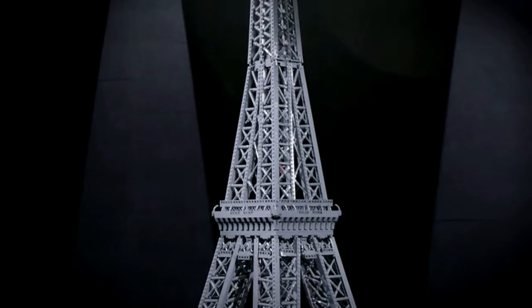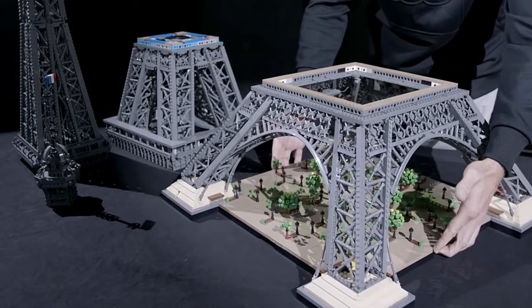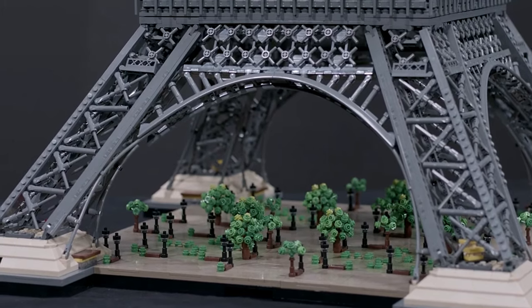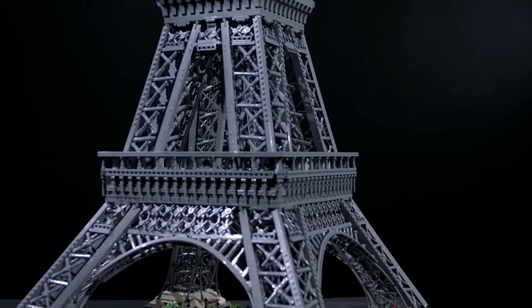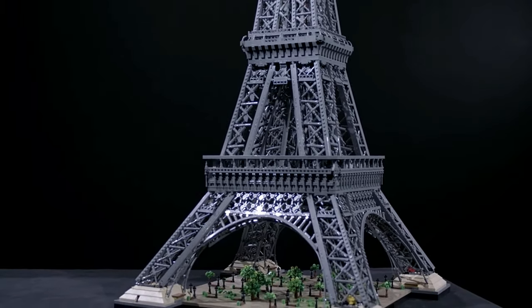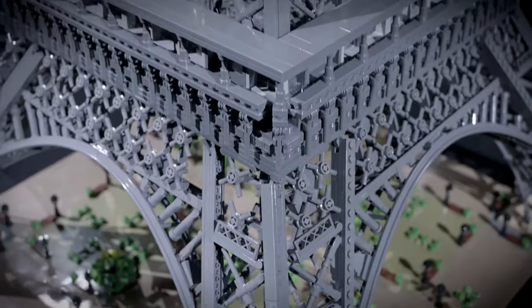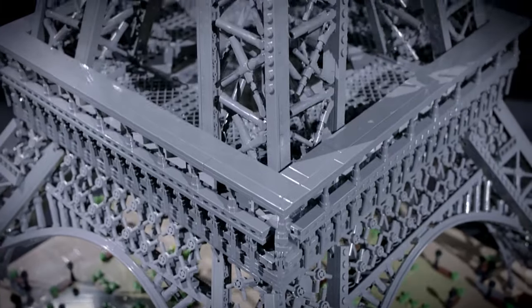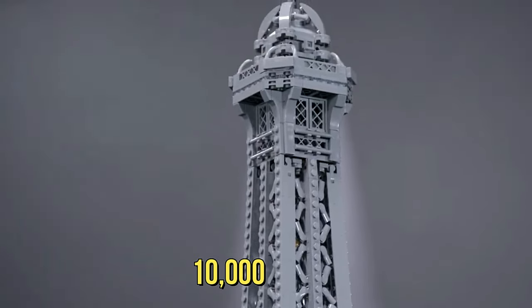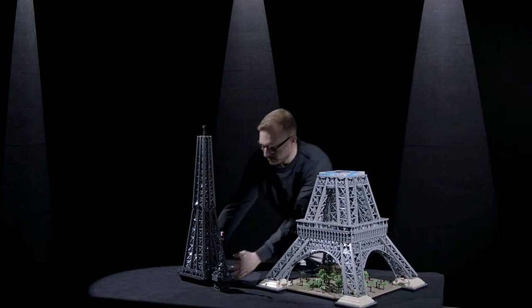Welcome to the LEGO Eiffel Tower Express. Our first destination is the enchanting city of Paris, and the LEGO Eiffel Tower 10307 building kit. Standing proudly at an impressive 5 feet tall, this masterpiece is the highlight of the LEGO Travel and History series. With a staggering 10,000 pieces, you'll be fully engrossed in the construction process from start to finish.